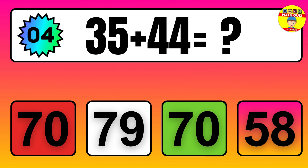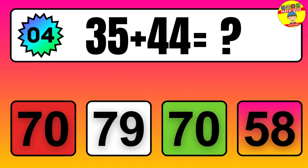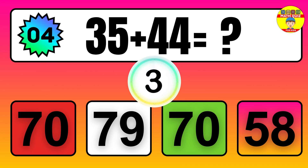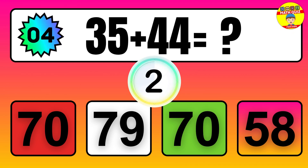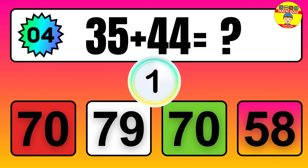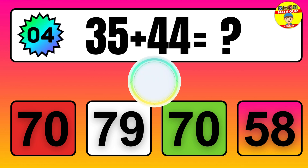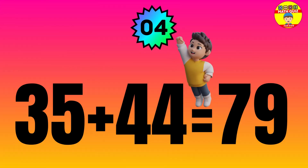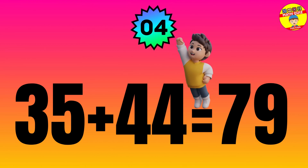Question: 35 plus 44 equals what? The answer is 35 plus 44 equals 79.